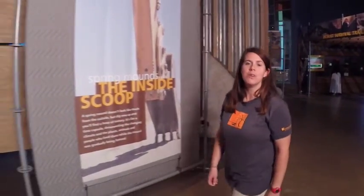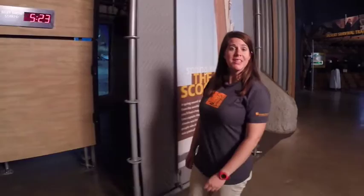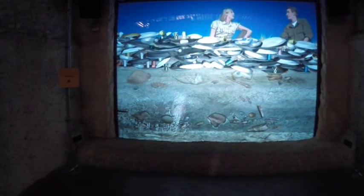Remember the spring mound? There is a little theater that plays a short movie about the archaeology of the spring mound. The theater comfortably holds an entire class.